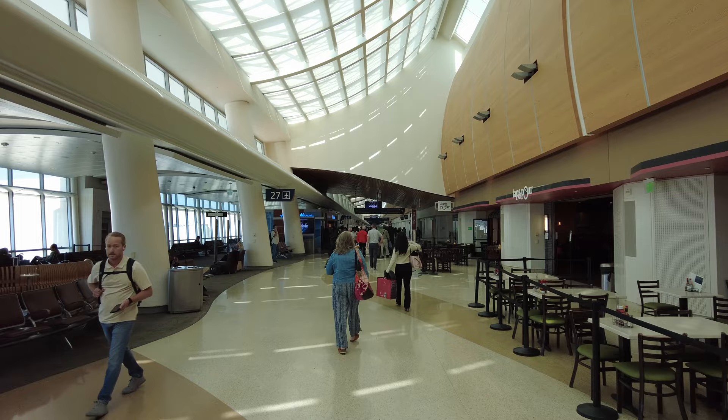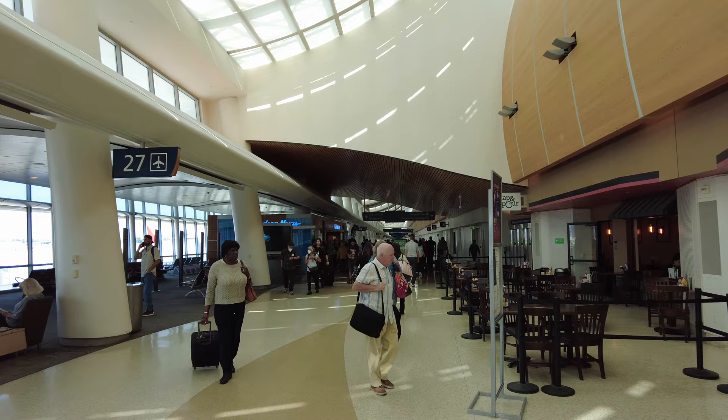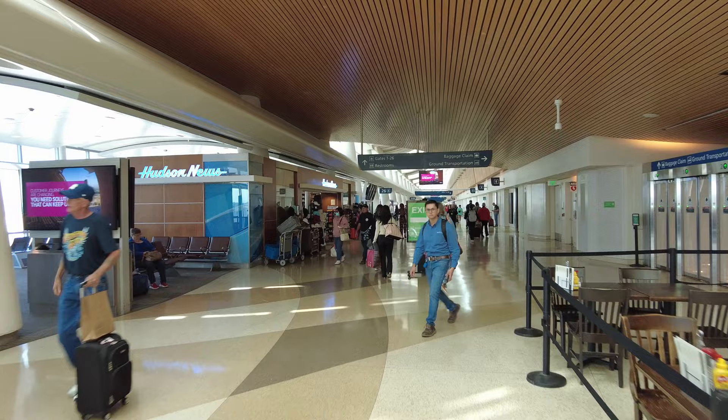Hey fellow explorers, today I am at San Jose Mineta International Airport in the San Francisco Bay Area in Northern California, and in this video I'm going to take you on a full tour of this airport. I'll call it one of the smaller airports in the region. San Francisco, code letters SFO, is definitely the big airport.